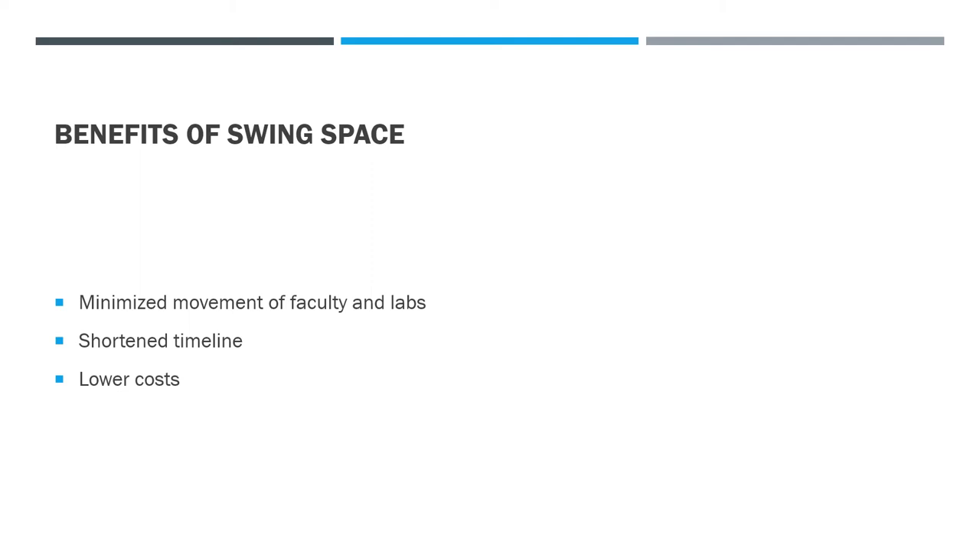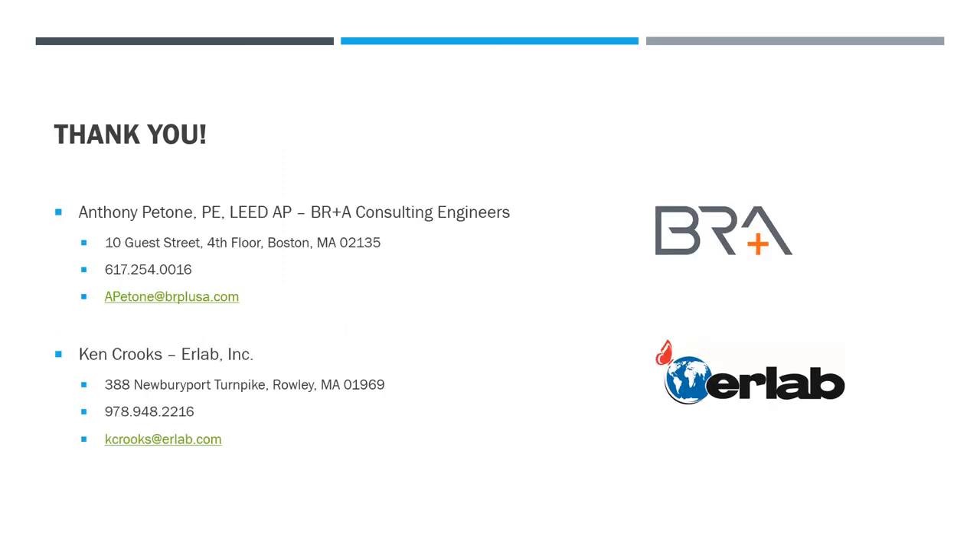That's it for us. Thank you very much to ITOSL. We appreciate the opportunity and we'll be here to answer your questions. Please don't hesitate to ask them. Thank you very much.